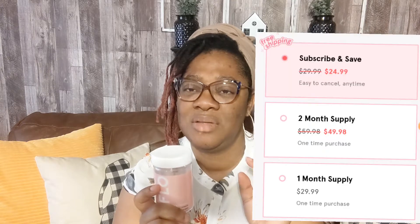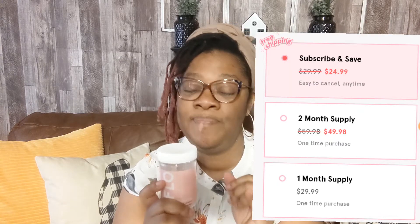You have a choice to order three different ways. You can do a subscription, which is the cheapest. You can buy two bottles at a time — I think it's like $50-54, I'll put the correct amount on screen — that's a two-month supply. Or you can buy just one bottle with no subscription, which is $29.99, plus you have to pay shipping. With the subscription, shipping is free. I decided to just buy one bottle to try them out first.